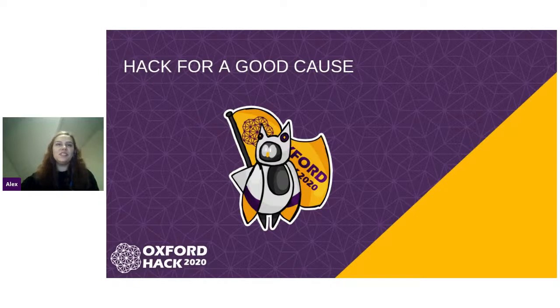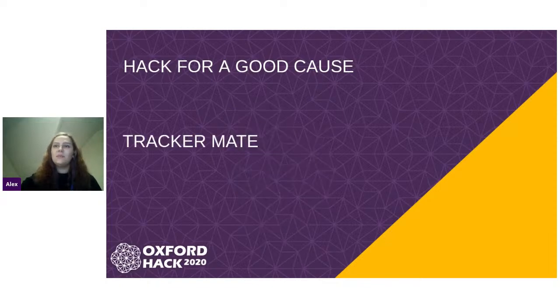So, Hack for a Good Cause — just to give you a bit of context for this one, it is basically picking a good cause and then designing a project that could help or support it in any way. And I would like to mention that the prize for this one is not only the hackers' prize, but also a donation to a charity of the winning team's choice. So let's announce the winners now — the winning project is TrackerMate. Let's play the video.